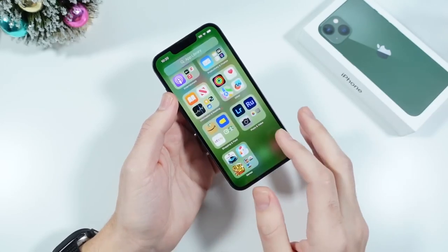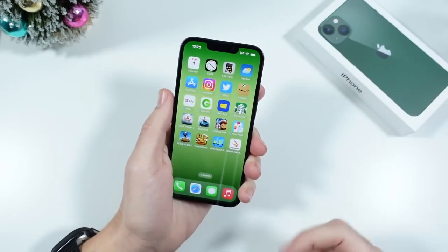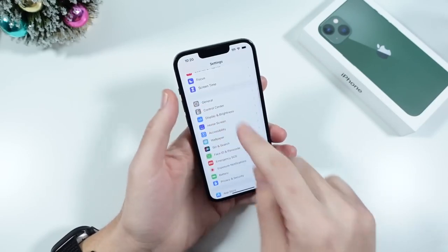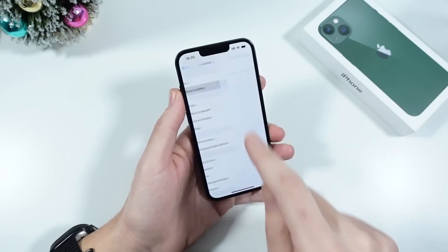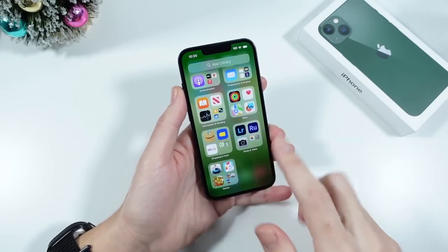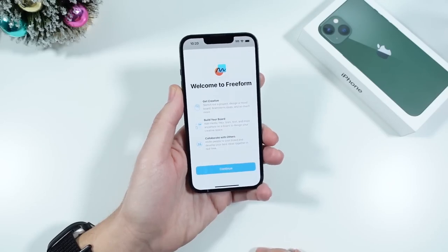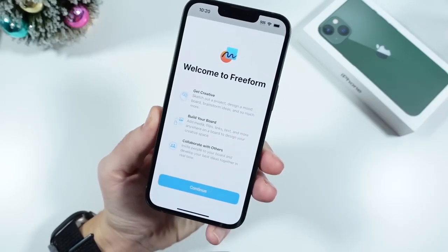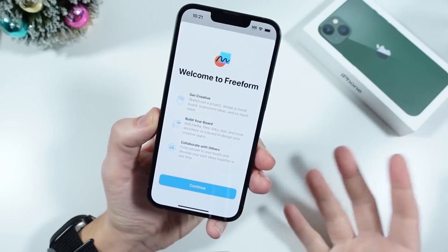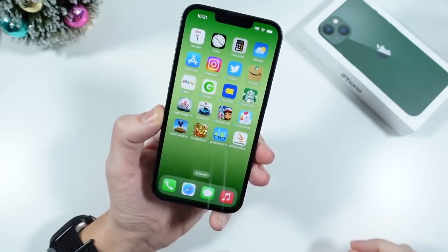Switching gears — the notch is there, no Dynamic Island, but it is the better-looking narrower notch, not the wider one from older phones. The software is one of the main reasons we buy iPhones, because we continuously get updates including new features like Freeform that just launched. We will be getting the upcoming iOS 17 this year as well. The iPhone 13 being from 2021, you're still going to have solid support for a good four years if you buy it, so software is great.